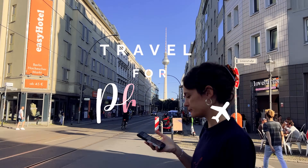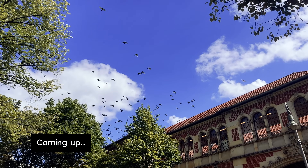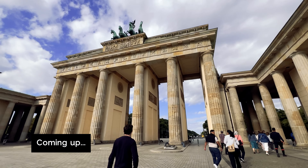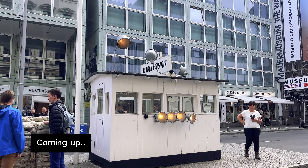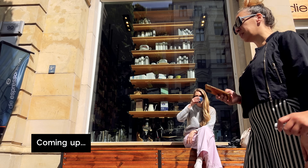Hey, it's Phoebe and today I'm in Berlin. Not only is Berlin the largest city in Germany, it's also the capital, and it's known for its incredible art scene, wild nightclubs, and of course its layered and complex history. On this trip I'm keen to see the big sights and delve into the city's history while also discovering a few local spots for great food.